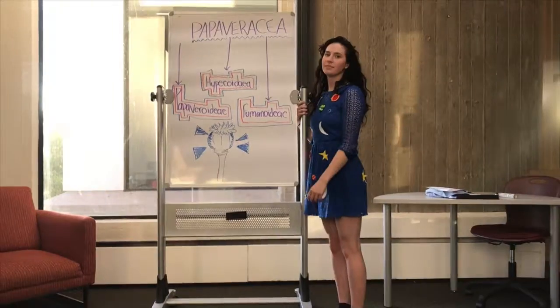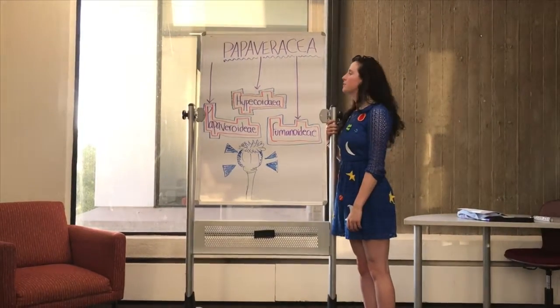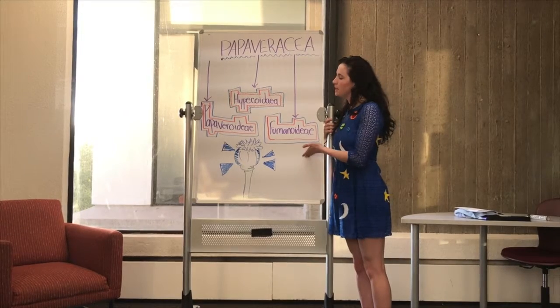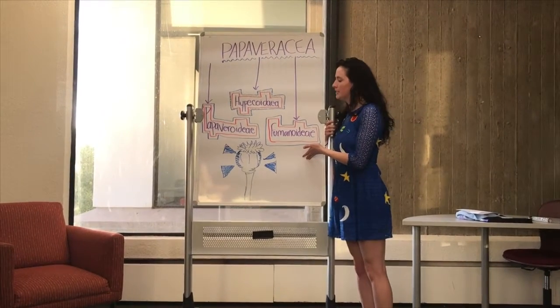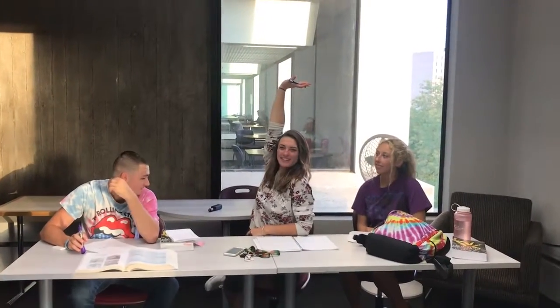What? That means back to the classroom! The Papaveraceae family is a very diverse family that grows in the Northern Hemisphere. It's made up of three separate sub-families. Has anyone eaten a Papaveraceae seed before? I just did it for breakfast! What do you know — you ate a Papaveraceae seed.